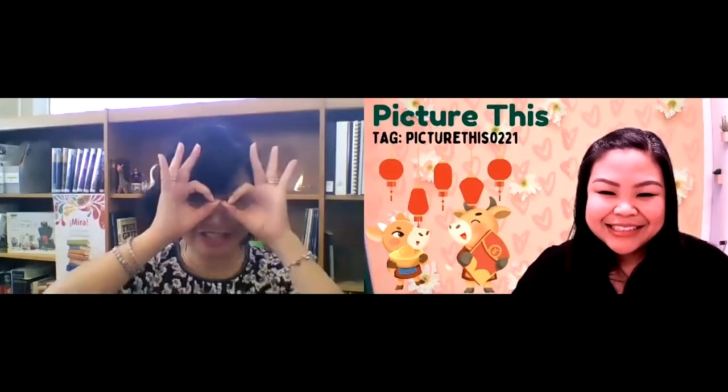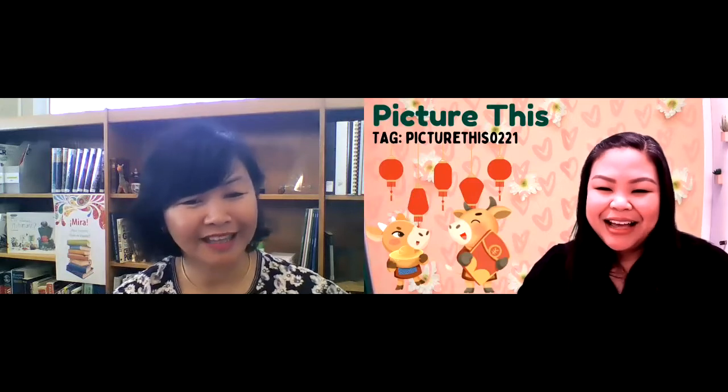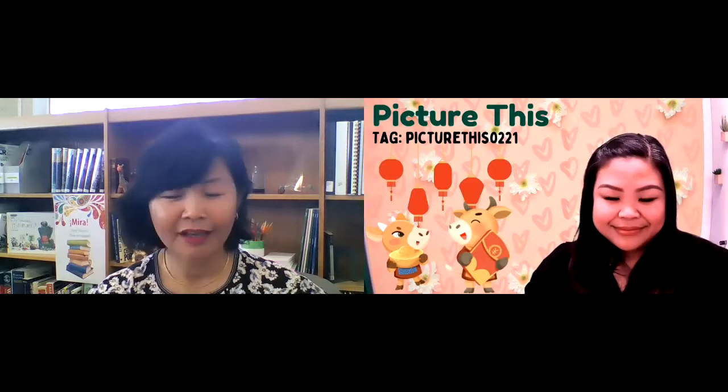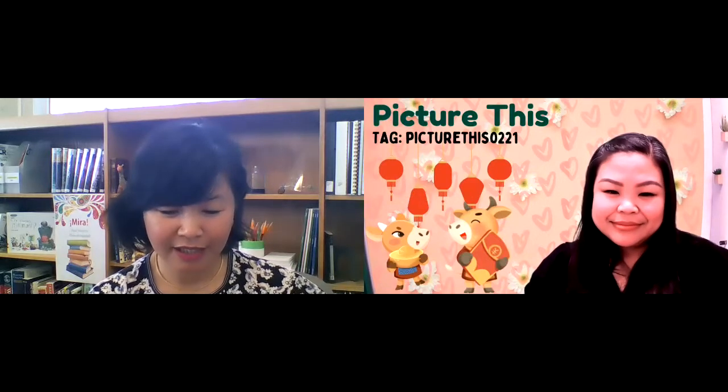Hi, welcome to Picture This. I'm Chenda at Ruth Bach Library, and I'm Denea from the Belichick Human Library. Thank you for joining us for our second of the month conversation sharing great books from our picture books collection every Wednesday of every month. Denea, what do you have to share in this section?